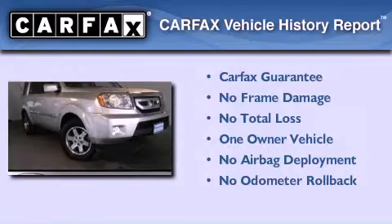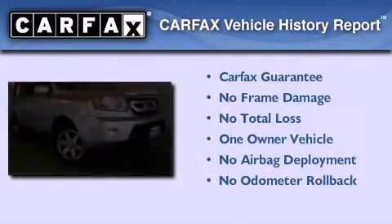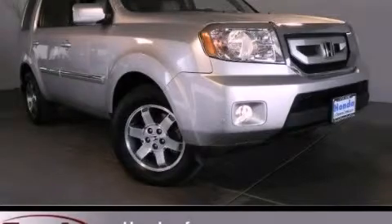This vehicle has fewer than 32,000 miles on the odometer. This Honda has had only one owner and it qualifies for the Carfax buyback guarantee. Contact us today to arrange your test drive.